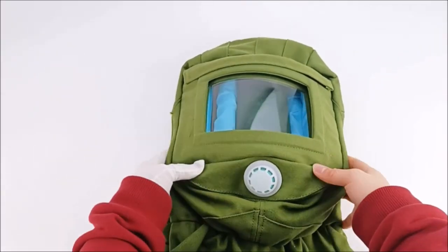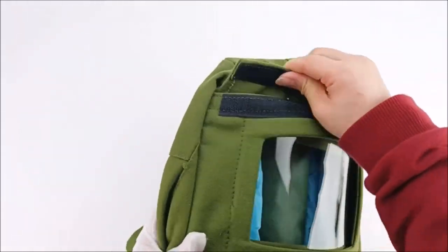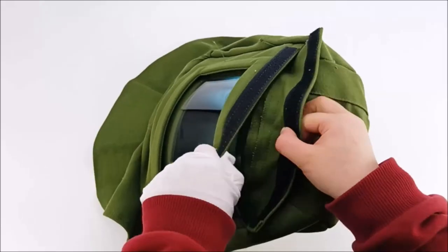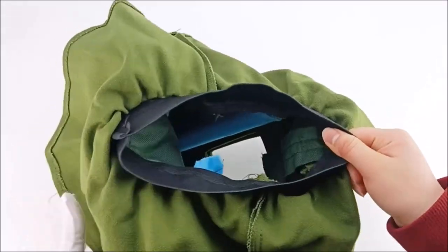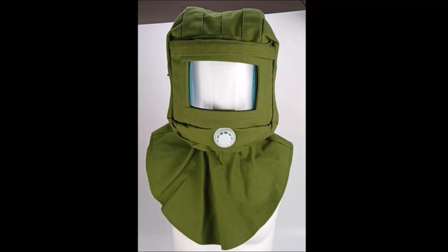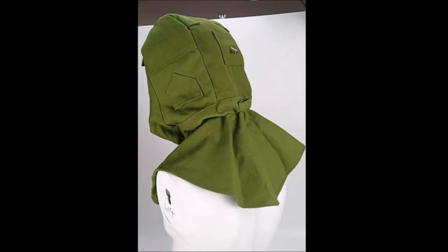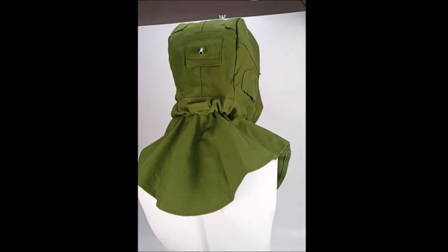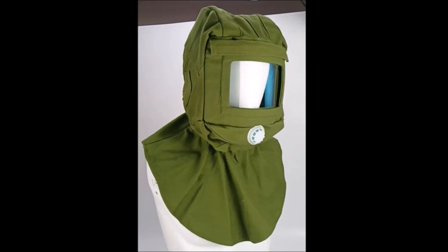The Quark Sandblasting Hood Cap is a tool designed to protect your face and neck while sandblasting. It features a shawl cap design that provides full coverage of your head and neck. The anti-dust and wind mask helps keep harmful particles away from your face, while the cut, scratch, and heat-resistant neck protector keeps your neck safe. With the Quark Sandblasting Hood Cap, you can work safely and comfortably without worrying about inhaling dust and debris or getting injured.